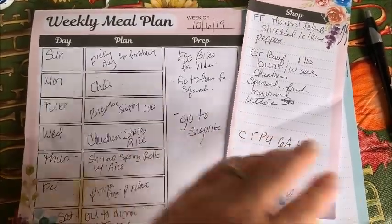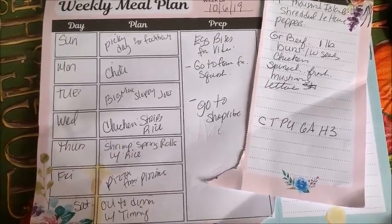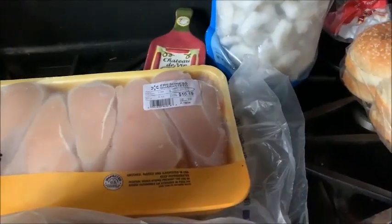You could probably do three meals if you choose to, but I'm just planning dinners right now. I love the fact that you have a prep side and a shop side — you tear it off, take it with you, and the next week you just rip off a new sheet. Now let's get to my Walmart grocery pickup and produce stand haul.